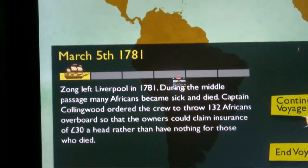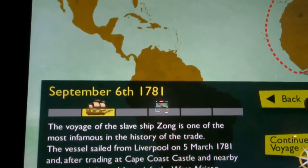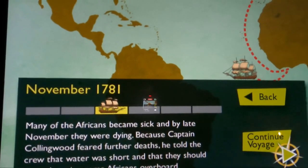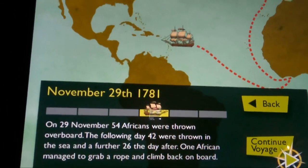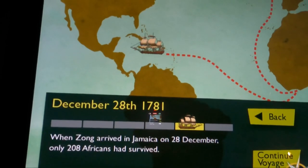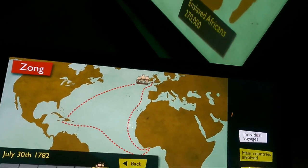Here's another interactive screen — you can click on one of the many hundreds of voyages that left West Africa headed for the Americas. This one in particular, the Zong, was infamous for the captain throwing Africans overboard and then returning to England attempting to be compensated for his so-called losses. This was the ship that Equiano was famously on and had written about.